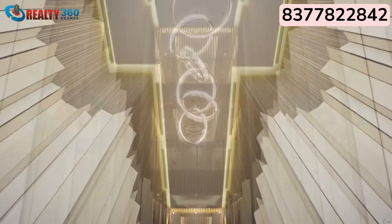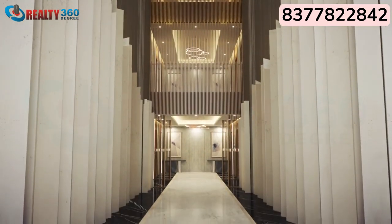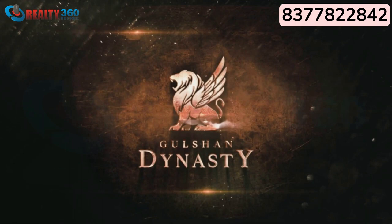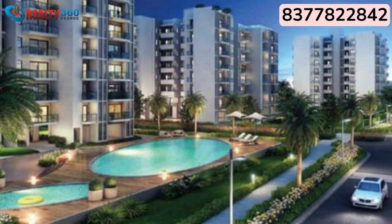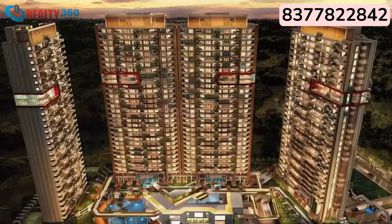There are private triple-height entrance lobbies in all the towers. Gulshan Dynasty also has its own in-house app where residents can avail maintenance and related services. Investing in Gulshan Dynasty means surety of high returns.